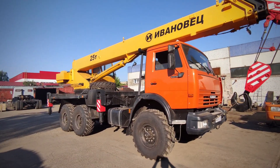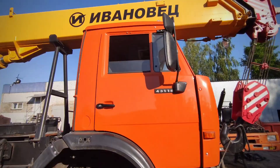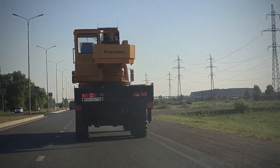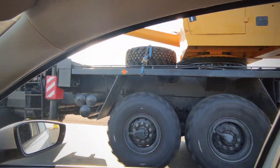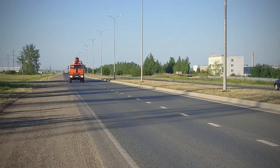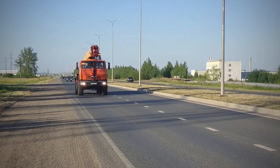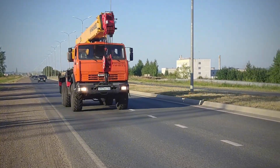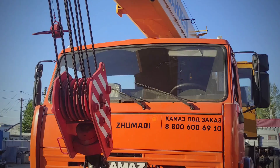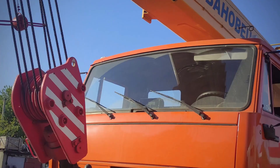Measuring 9.66 meters long and weighing around 8.3 tons, it has a GVW of 21,600 kilograms and fuel consumption of 33 liters per 100 kilometers. With a winch and the ability to tackle 45-degree inclines, the KAMAZ 43118 excels in extreme conditions from minus 50 degrees Celsius to plus 50 degrees Celsius.